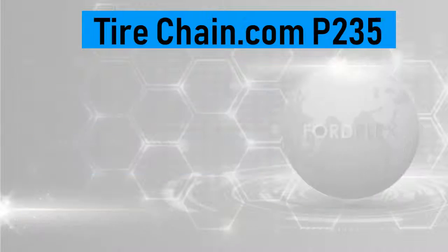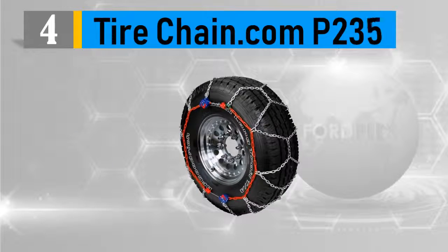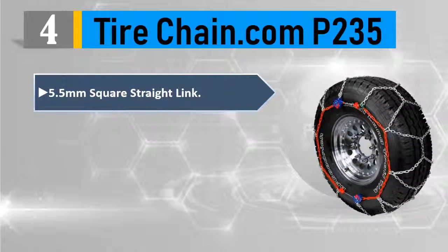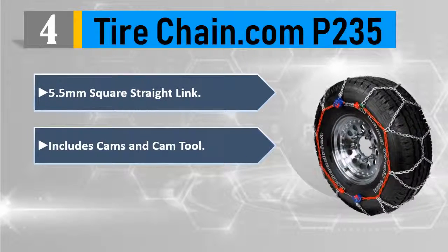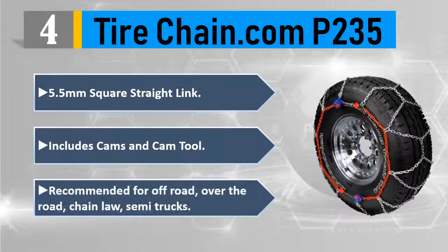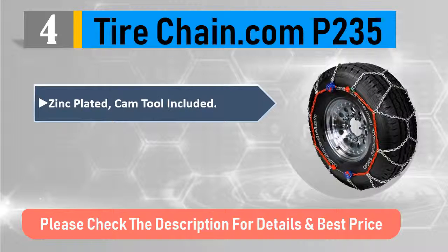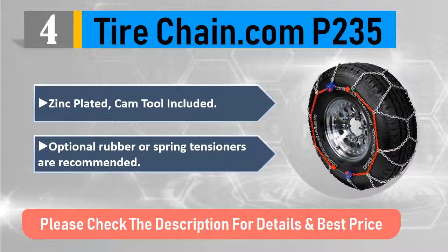Number four: TireChain.com P235, 5.5 millimeters square straight link. Includes cams and cam tool. Recommended for off-road and over-the-road chain law semi trucks. Zinc-plated cam tool included. Optional rubber or spring tensioners are recommended. Please check the description for details and best price.